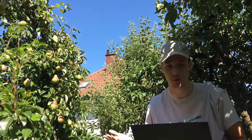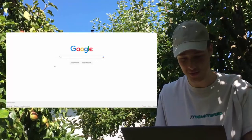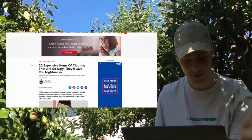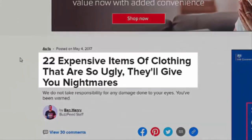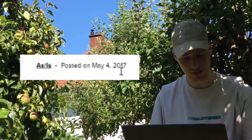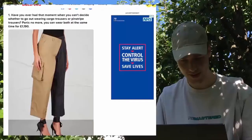However, to find out what I'm going to be inspiring to create, I have to do some research — by which I mean looking online, finding images of things, and then laughing at them. So here we are on Google, ready to look up 'expensive clothing that looks cheap.' We've come up to a BuzzFeed article: '22 expensive items of clothing that are also so ugly they'll give you nightmares,' posted May 4th, 2017. These are some dated fashion items.